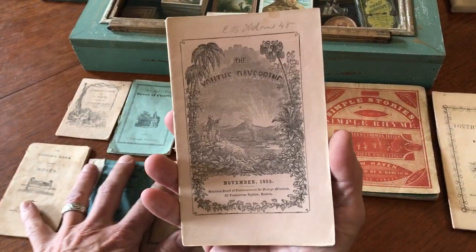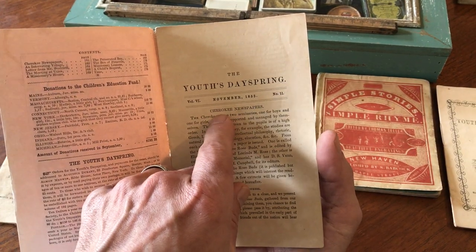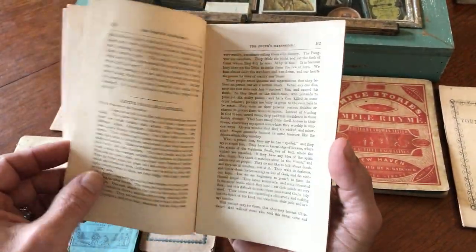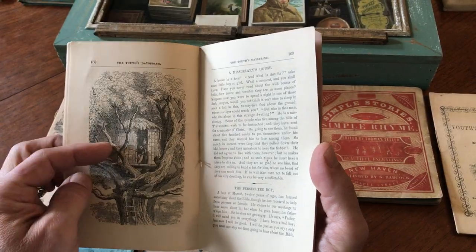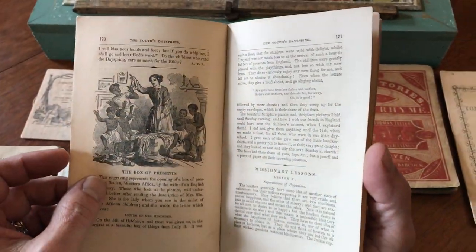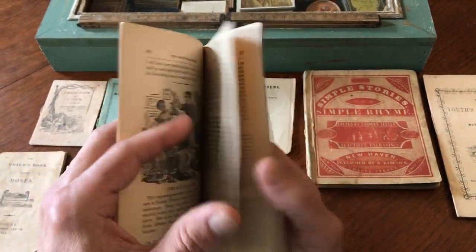The final item is this illustrated cover on the periodical 'Youth's Dayspring' from 1855. Again, we see Native American Indian names here — Cherokee newspapers. There's a story about the Turkish Empire, a meeting at Utica. There's a tree house, a boy reading, and a missionary's house. This would appear to be African Americans here, and this woman is handing out clothing to them. You see missionary lessons.